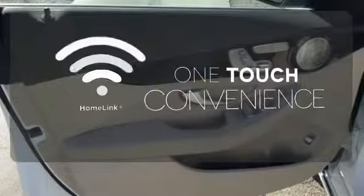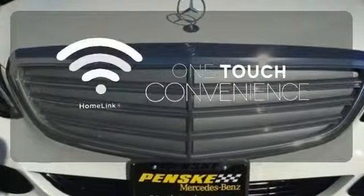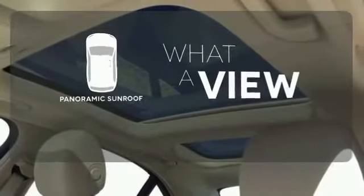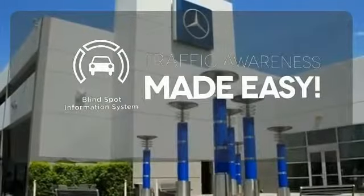With Homelink, one touch makes your arrival as welcoming as if you'd never left. The panoramic sunroof gives you even more fresh air for your drive. The blind spot indicator helps you maneuver through traffic.